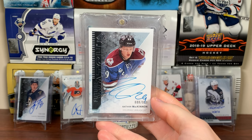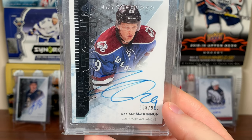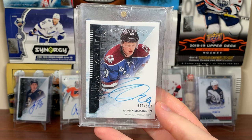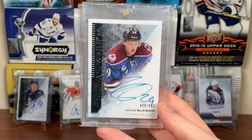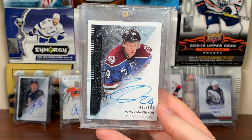Next up is a Nathan McKinnon Future Watch Auto, and it's lower on the list because the auto isn't great. Do not put your cards in direct light for extended periods of time. I bought this card from a card shop and it had been sitting in light for who knows how long — got it for $75. That's why it's lower on the list. There's a Nathan McKinnon Future Watch Auto.